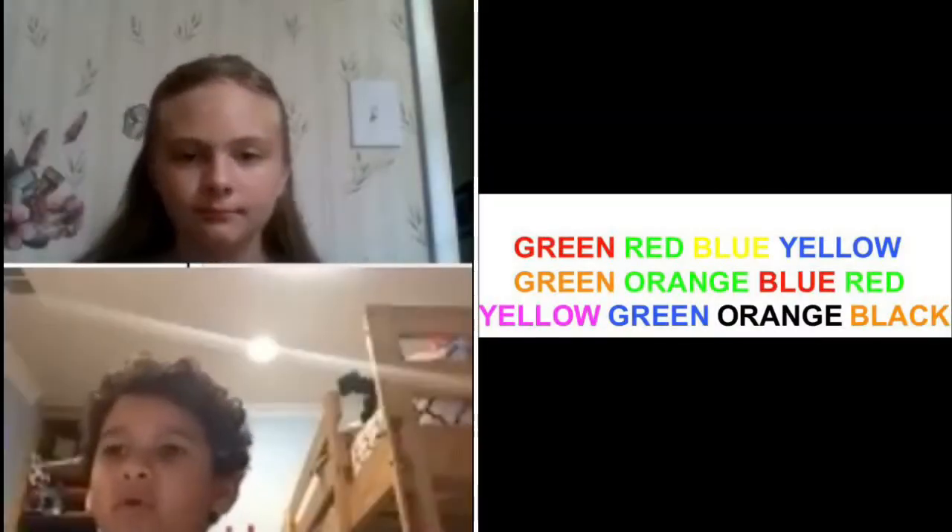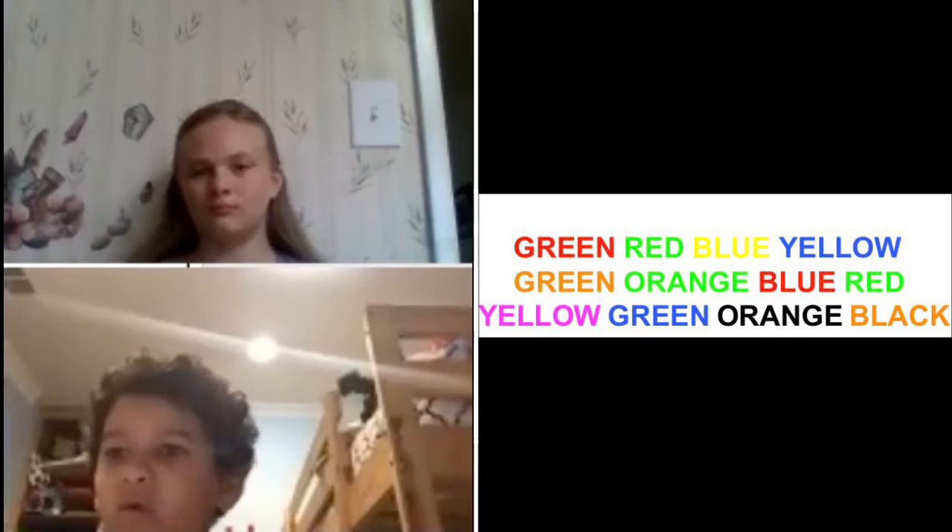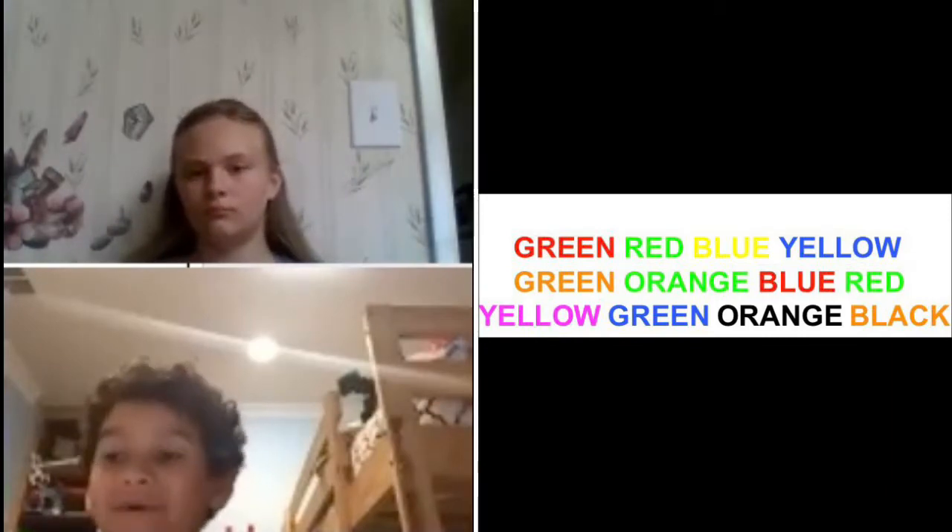Green, red, blue, yellow, green, orange, blue, red, yellow, green, orange, black. Okay.